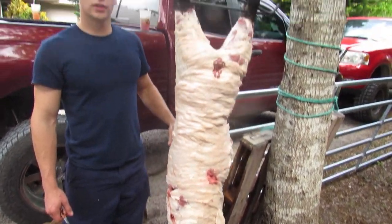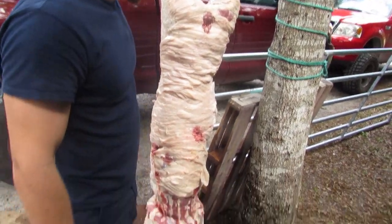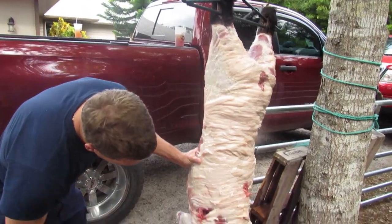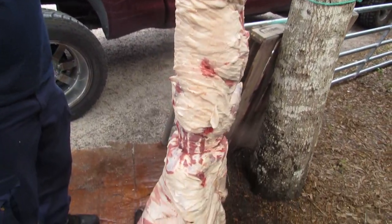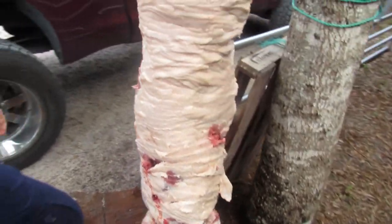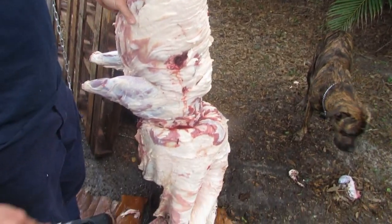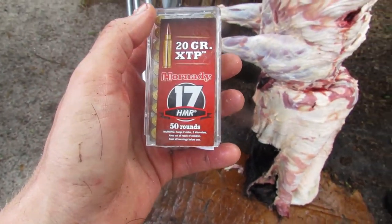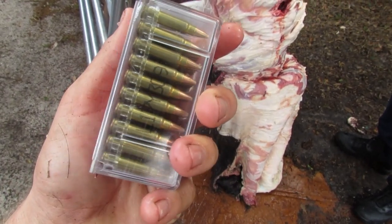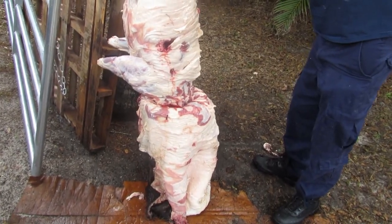All right guys, this is the pig we killed last night — he's fat as hell. The first shot busted him right in the head and folded him up good, then he started going nuts so I started letting him have it, busting him all over the place. He was pretty much dead on the first shot — we just got a little trigger-happy with the 17s. You can see how much fat is on this pig, it's insane — just under 200 pounds. These are the bullets we're using: 17 HMR, 20-grain XTPs — they do the job.